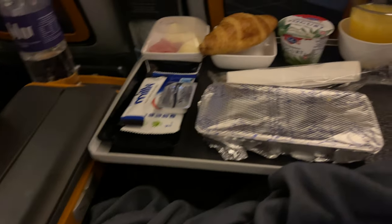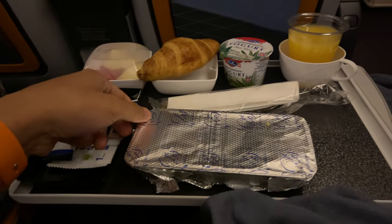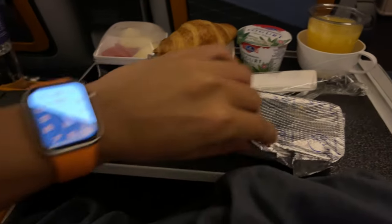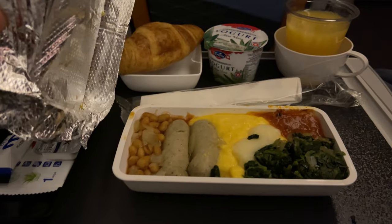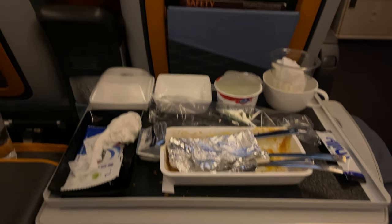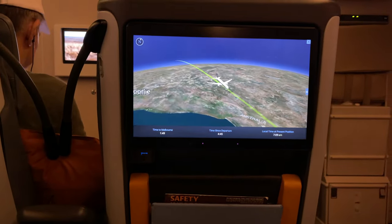So they served their dinner, which is the most exciting part. You have two options, just like in economy class. I opted for the sausage with beans, vegetables, and eggs. After a few seconds, I finished my dinner and I'm watching my favorite movie of all time — which is the flight map.